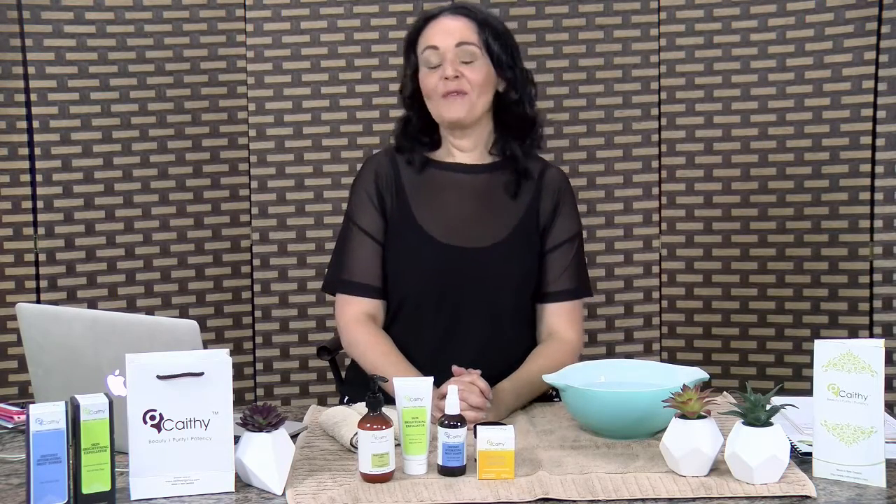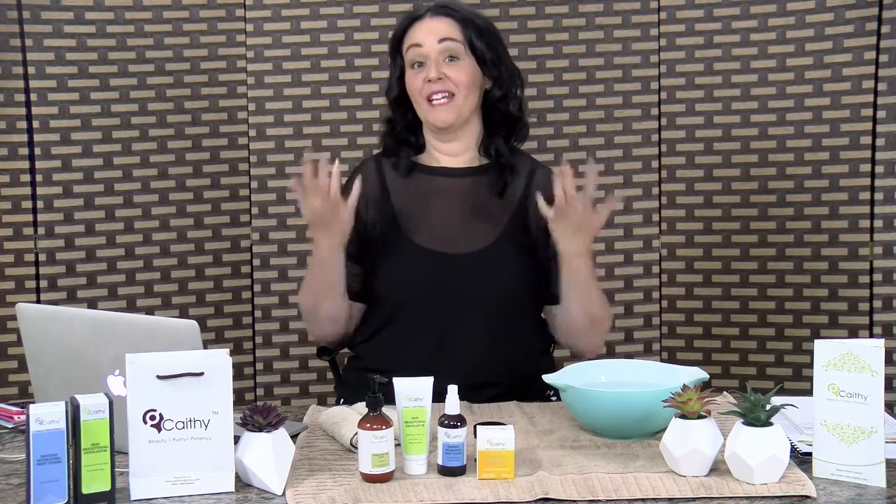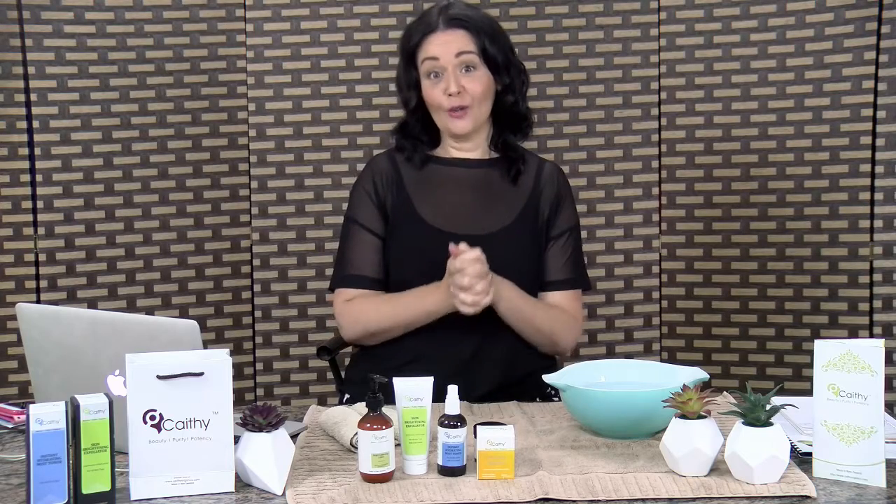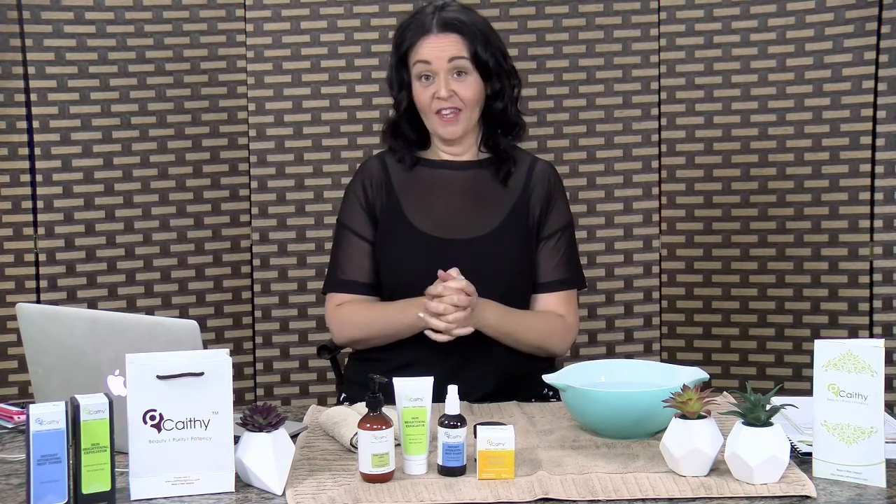Hello there, beautiful people. Good morning. Welcome to Guide to Better Shopping. I'm Monique Bradley, and today I'm really excited because I've got some great products to share with you that have completely transformed my skin.